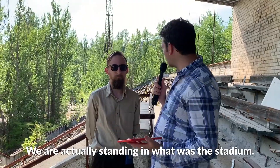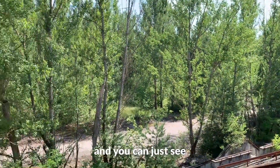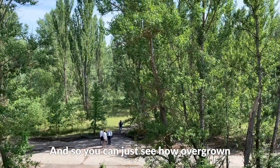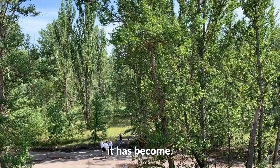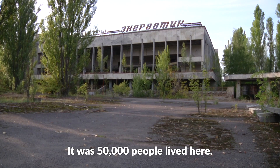We're actually standing in what was the stadium. If you look down here — I'll turn the camera around — you can just see this was actually the football pitch, believe it or not, and you can see how overgrown it has become. This town is fascinating in many ways; 50,000 people lived here.